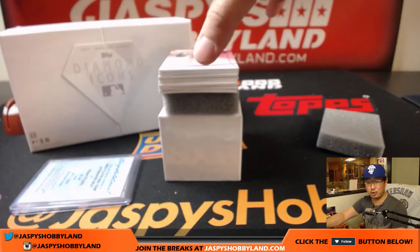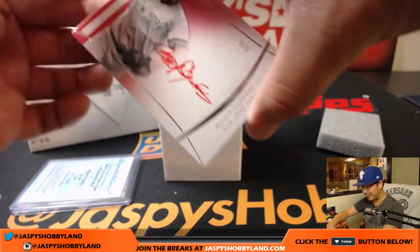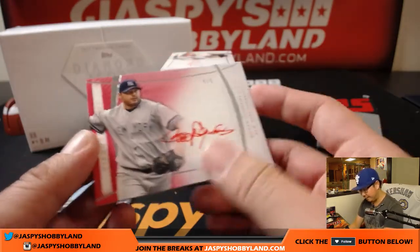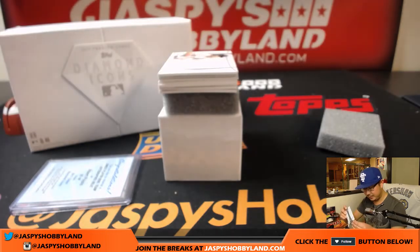There's another good hit there. Wow, another train whistle — red ink autograph. The Rocket, Roger Clemens. Yankees edition, 4 out of 5. Nice.